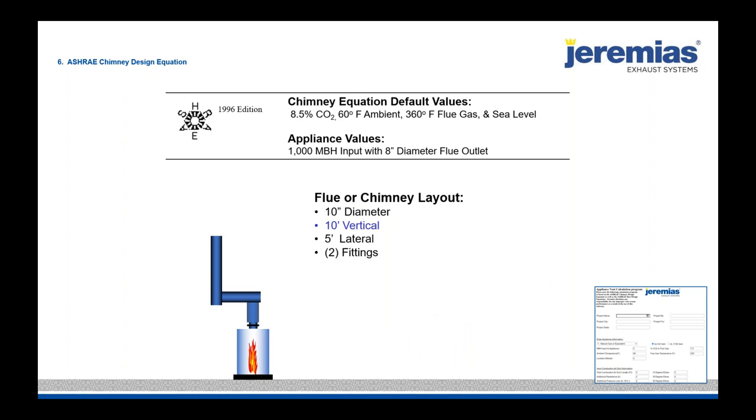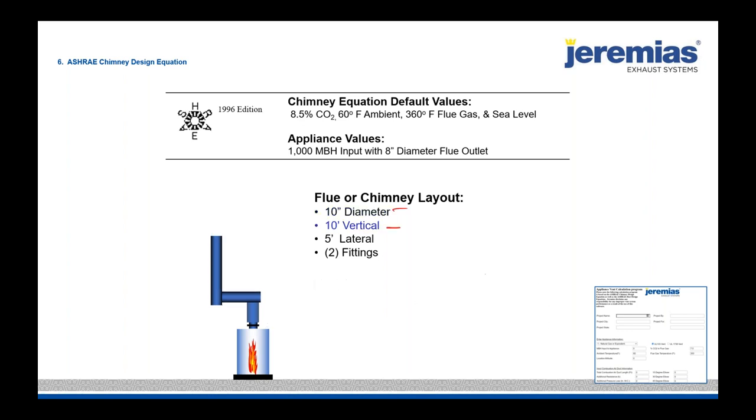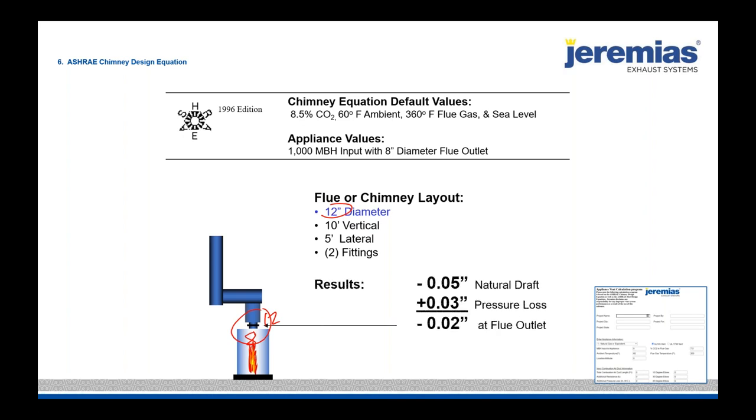What if we only have a 10-foot vertical stack due to a parapet or short mechanical room? Even at 10-inch diameter we're back to a positive vent pressure — the draft dropped from 0.11 to 0.05. We increase to 12-inch diameter, which almost exactly duplicates the 8-inch diameter stack going straight up 20 feet, getting back to a perfect situation. This is why understanding the different aspects of natural draft, pressure loss, and outlet pressure in the system is so important.